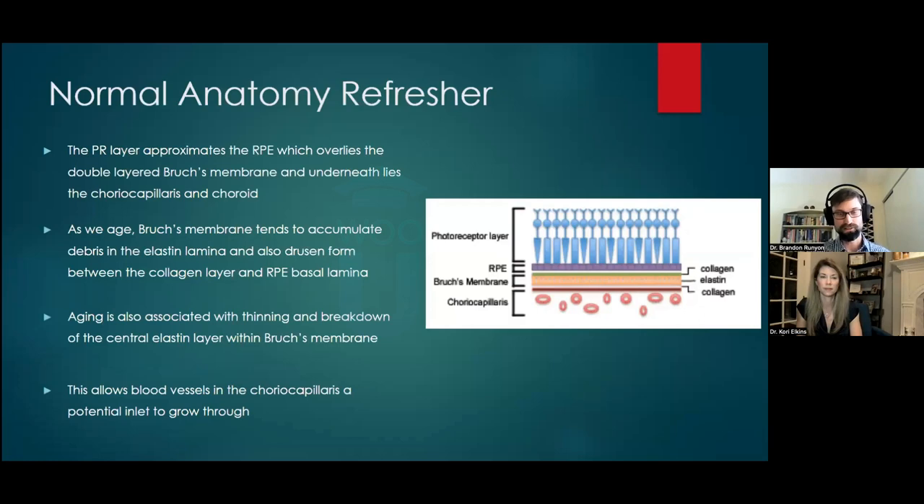The outer retina is the area affected in macular degeneration. The photoreceptor layer sits on top of the RPE, which nourishes and provides nutrition to the photoreceptors. The RPE sits directly on Bruch's membrane, predominantly made of collagen and elastin, separating the choriocapillaris from the RPE. As we age, Bruch's membrane accumulates debris in the elastin lamina, and drusen form between the collagen layer and the RPE basal lamina.